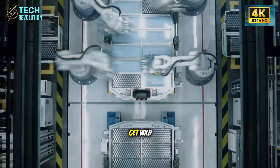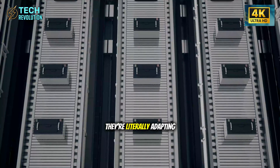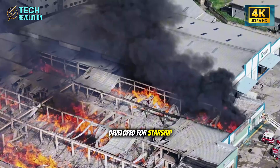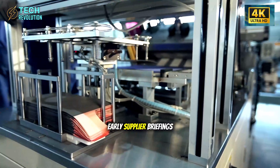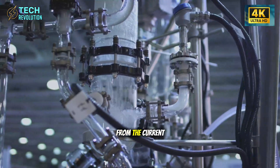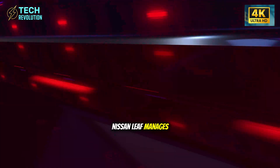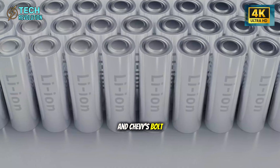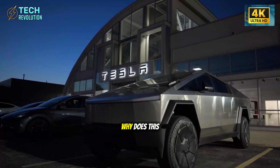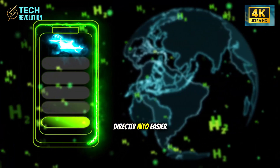Tesla's engineering team didn't just borrow concepts from SpaceX — they're literally adapting the same lightweight alloys and heat-resistant composites developed for Starship's structure. Early supplier briefings reveal an aluminum-steel hybrid chassis that cuts 90 to 120 pounds from the current Model 2 prototype. While the Nissan Leaf manages maybe 30 pounds per update and Chevy's Bolt replacement aims for 55, Tesla's doubling that reduction in one generation.